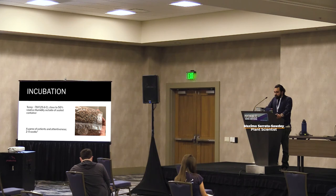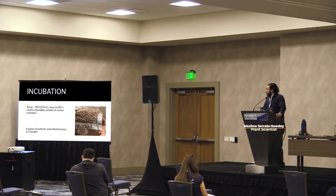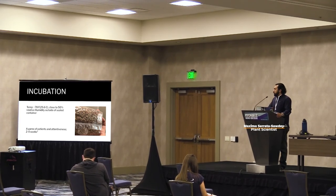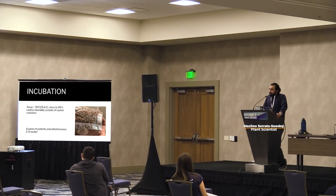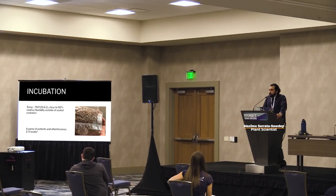For incubation conditions: keep about 78 degrees Fahrenheit and 50% relative humidity outside the sealed container. It's a game of patience and attentiveness. Once they get to about 50-60% colonized, bust those bags up, move those grains around, and let them recolonize. I've heard mixed reviews on that, but I've always found that busting grain bags up seems to help them colonize a little faster.